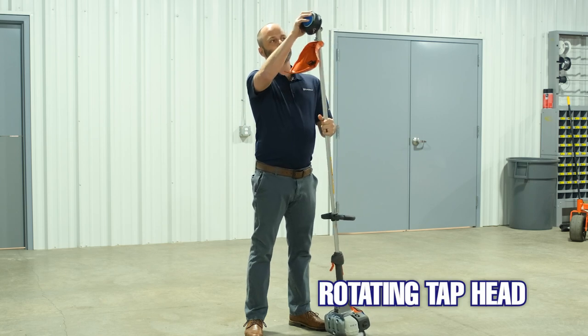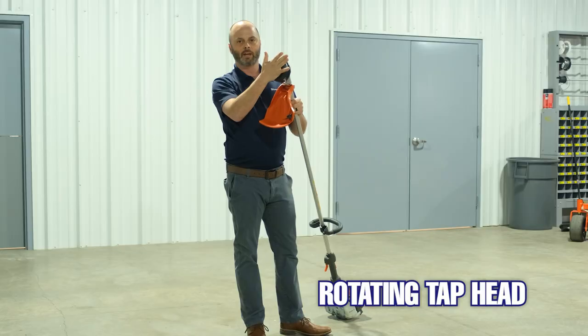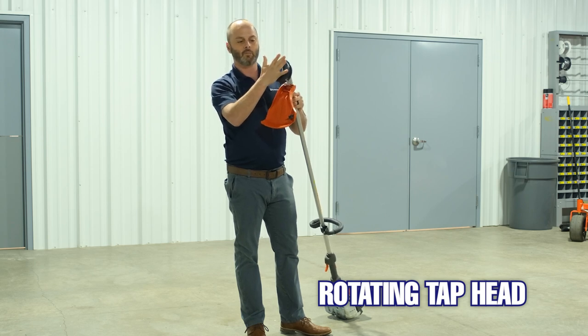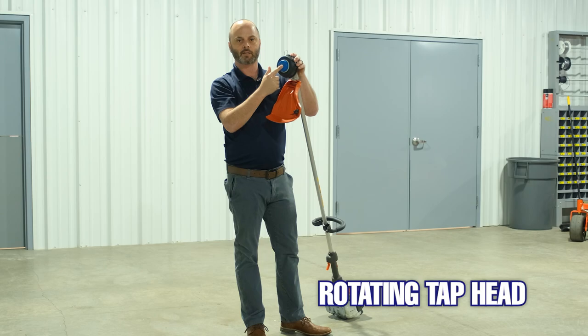On the trimmer head we use ball bearings in the tap head, which is nice when you're going to advance the line by putting it on the ground — the button will actually stop. This is a wear item on every trimmer out there, but when this touches the ground we have ball bearings that allow the trimmer to spin while the bump knob stays stationary, so it just keeps the abrasive wear to a minimum.